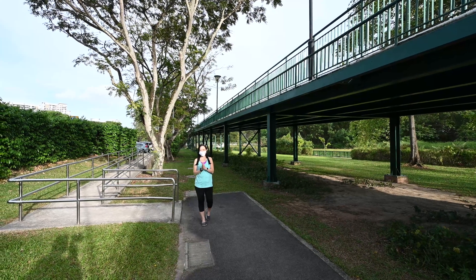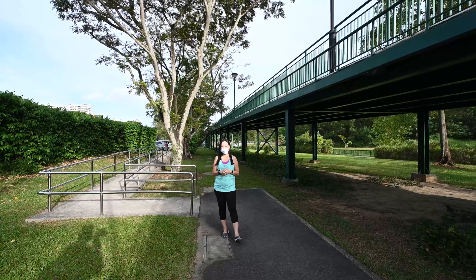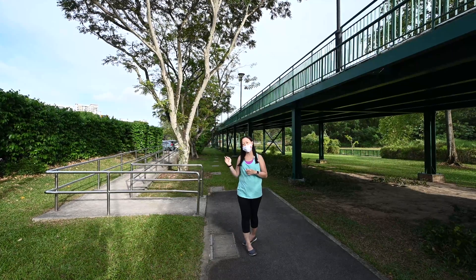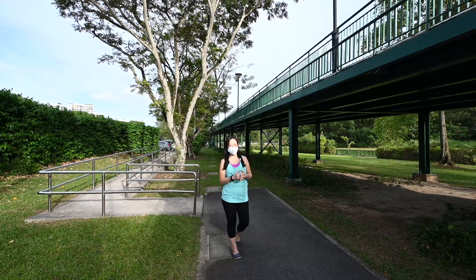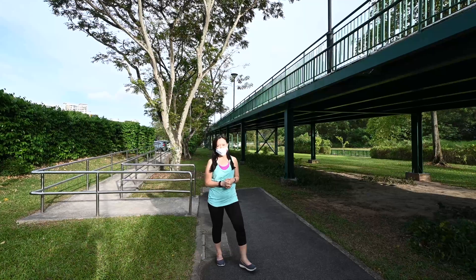Hi, today we are walking over to the newest large-scale Keppel Marina East desalination plant. So today we are driving from here — Fort Road Car Park — this is the nearest car park to the place. Otherwise, you can rent a bicycle from East Coast Park and cycle to the place. So let's check it out.